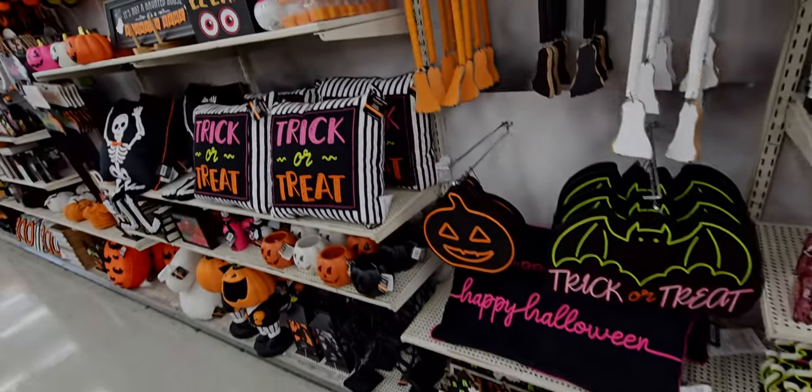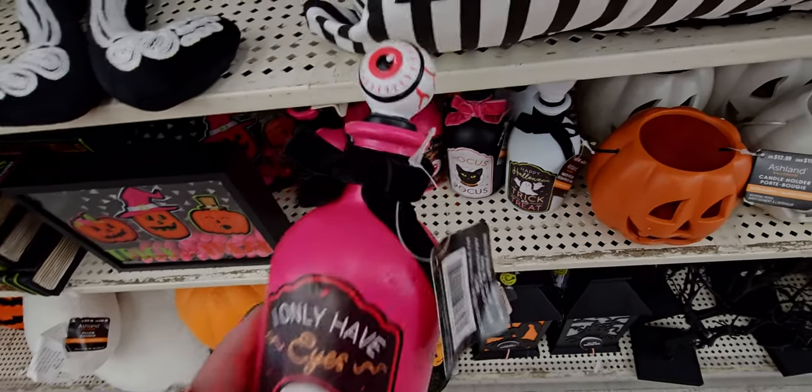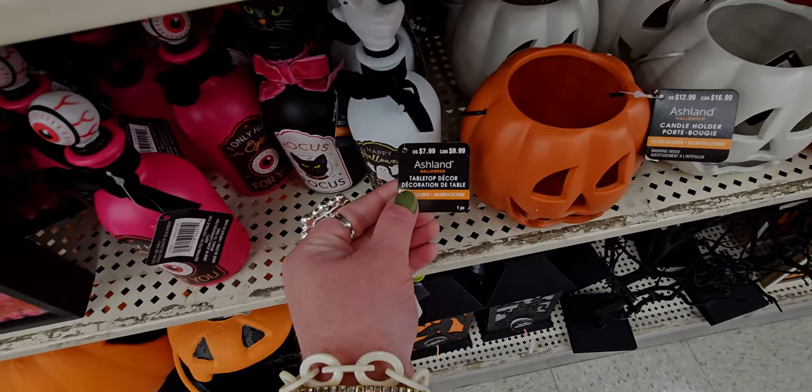Oh my gosh, look at this hot pink bottle — 'I Only Have Eyes for You' — with the velvet ribbon. This is $7.99.